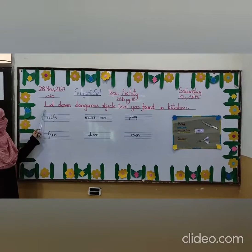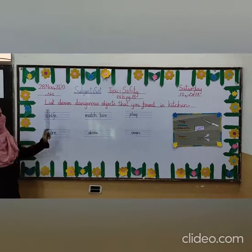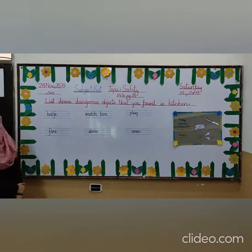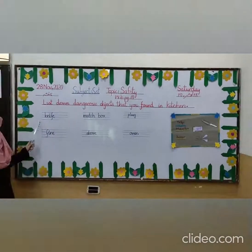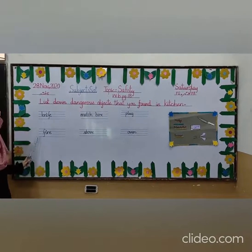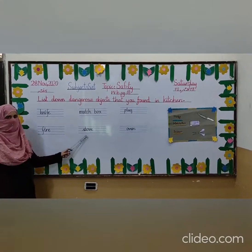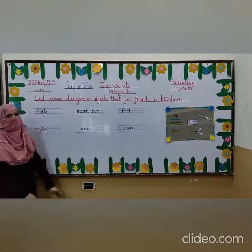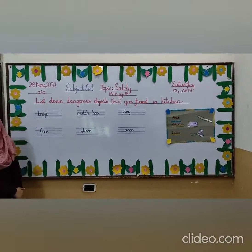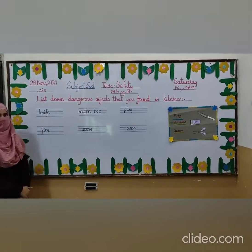Our third question is: list down dangerous objects that you find in the kitchen — objects whose names are there and which are dangerous for you. The first one is knife, fire, matchbox, stove, plug, and the last one is oven. These all objects are useful but they can also harm you. So these are all the objects that are dangerous for you.